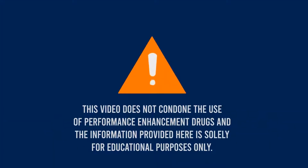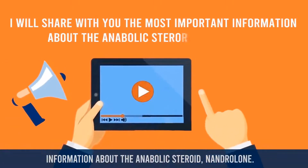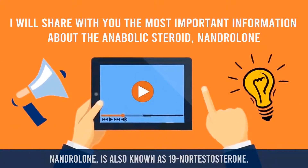This video does not condone the use of performance enhancement drugs, and the information provided here is solely for educational purposes only. In this video, I will share with you the most important information about the anabolic steroid nandrolone.